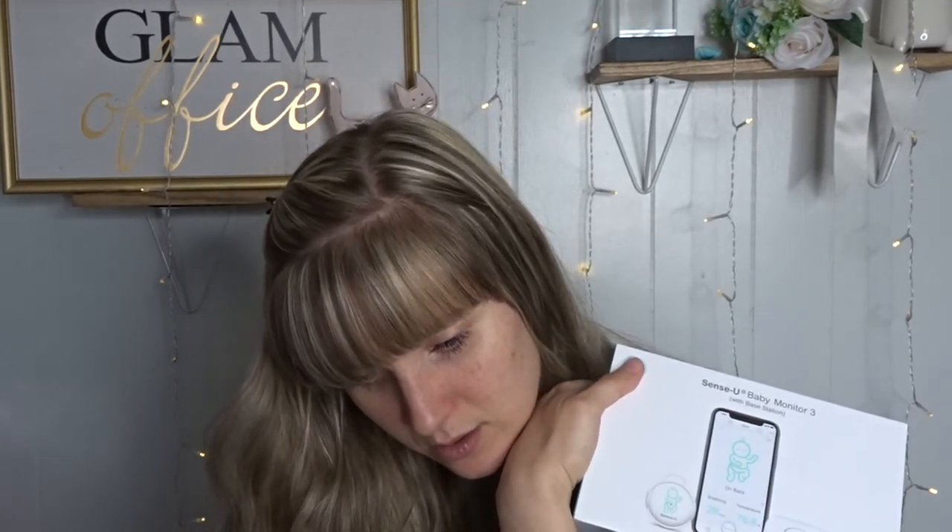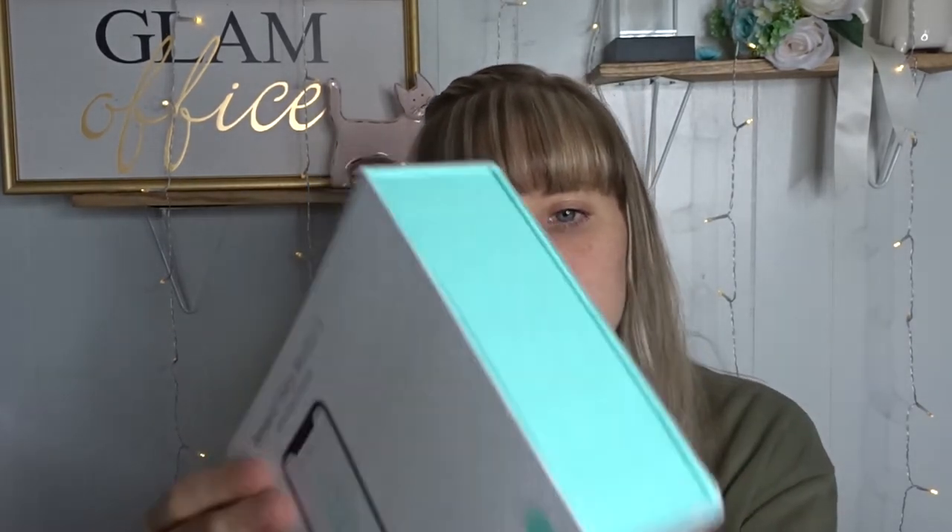I got the Sense-U from Amazon — it's $200 but it was on sale when I bought it. The Owlet is $300 on Amazon and also sold at Target. Another thing I like about the Owlet is their customer service — you can message directly in the app, which is really easy. I don't think the Sense-U has that. Every time I have a question about the sock I go in the app and talk to them. I like things and hate things about both, but I'm going to keep using both for the reasons I mentioned.